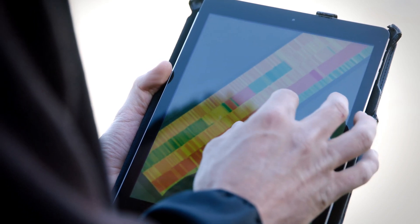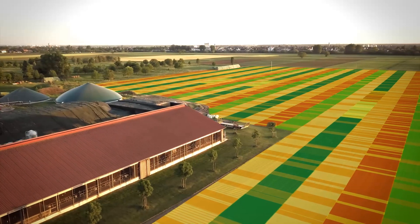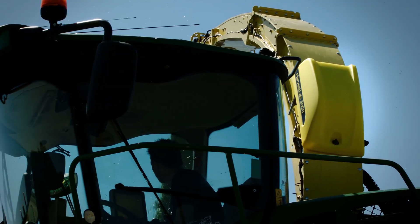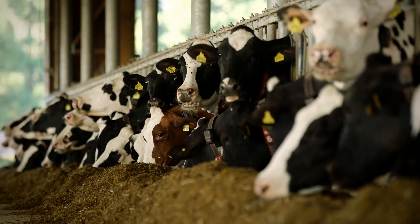You reduce input costs, gain more consistent crop growth and maximize yield and quality. Harvest Lab 3000 — one sensor, three applications.